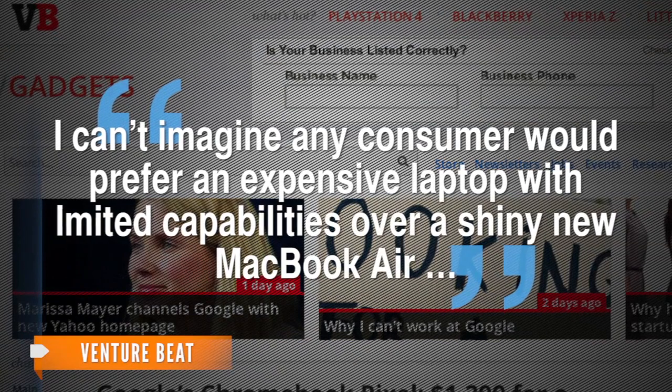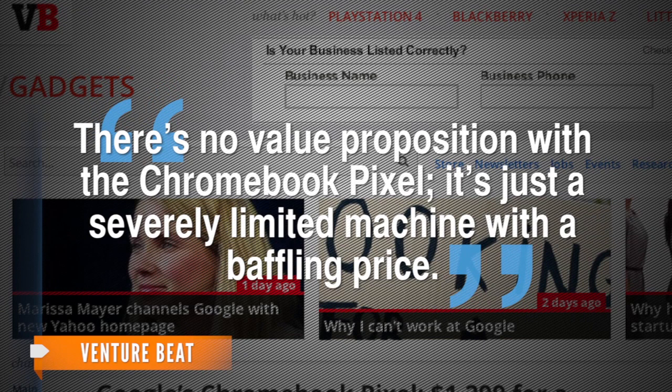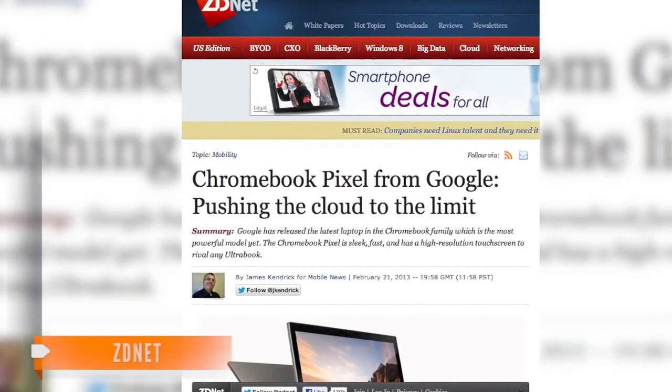A writer for VentureBeat says that Google's new laptop seems to be a great piece of hardware, built with nobody in mind. I can't imagine any consumer would prefer an expensive laptop with limited capabilities over a shiny new MacBook Air. There's no value proposition with the Chromebook Pixel — it's just a severely limited machine with a baffling price.